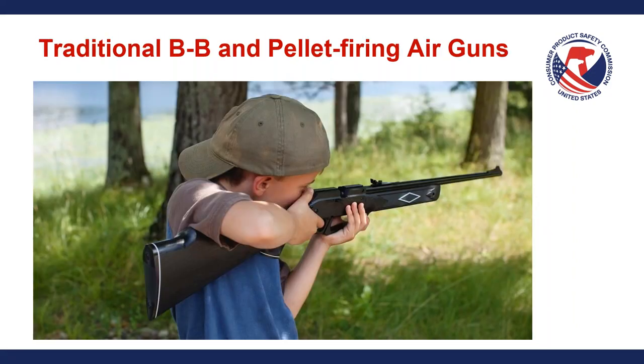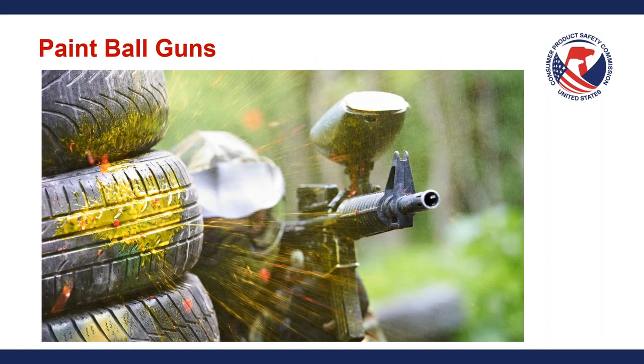Traditional BB and pellet-firing air guns that fire metallic projectiles are not considered subject to these rules and requirements — you can see a young boy here firing his BB gun. Paintball guns are also carved out. There was some confusion in the community when these rules were announced as to the status of paintball guns, but paintball guns are outside of the scope. So if you are in the market of producing, importing, or manufacturing paintball guns, they are not subject to these requirements and would not have to comply with 16 CFR Part 1272.